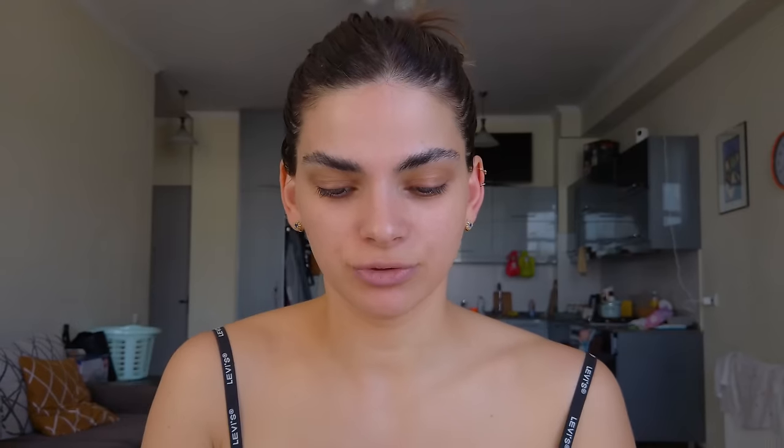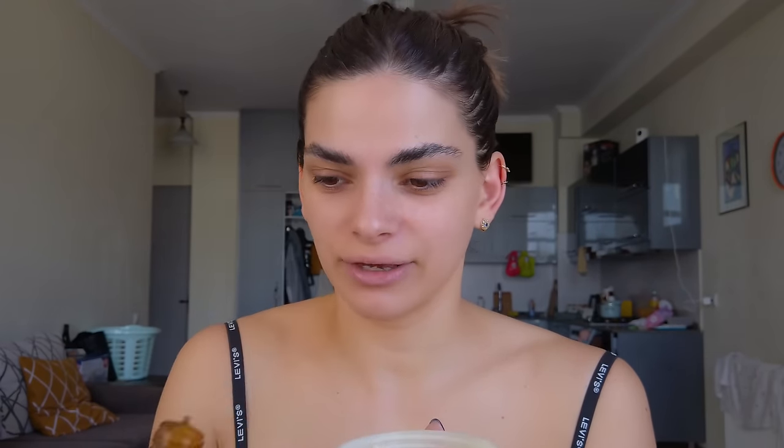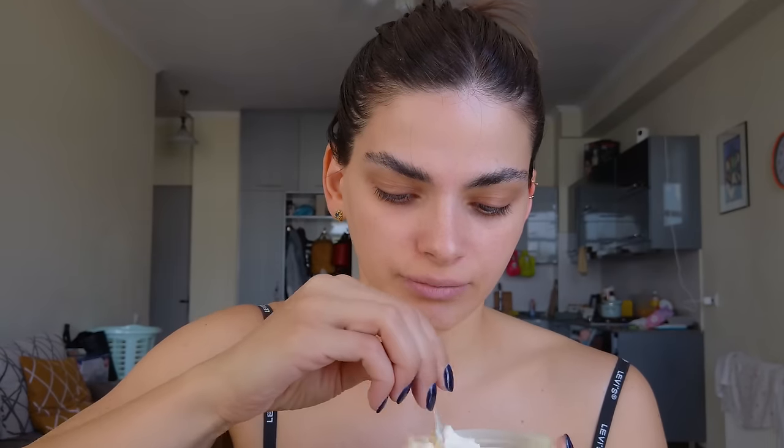I'm going to use my spatula to dispense the moisturizer for my body, and I'll be doing the maximum amount — four to six drops, so I'll do six drops. Now I'm going to mix that. Okay, that was easy! I'm going to move on to my face now and repeat the exact same steps.